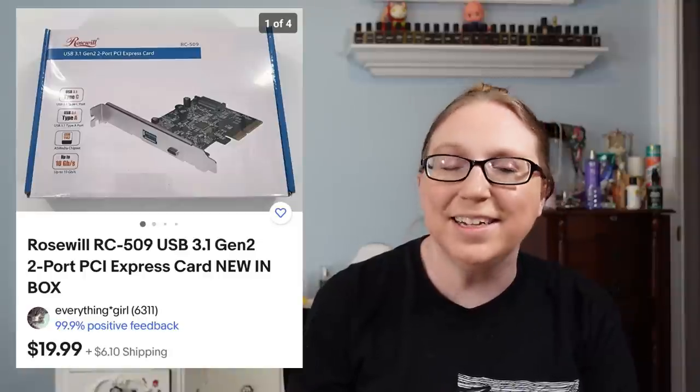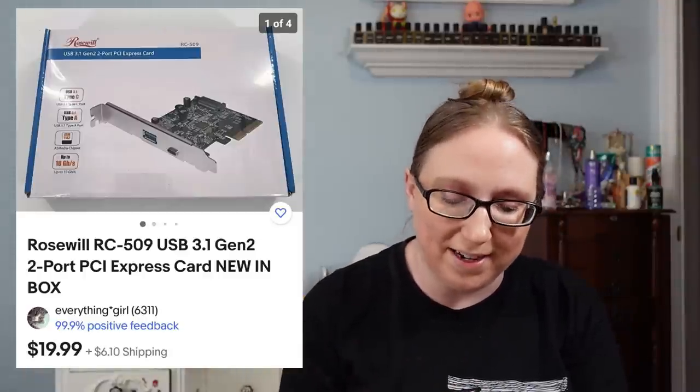Next item was a Rose Will two-port PCI Express card that sold for $19.99 — Eric picked that up at an auction. I also sold a vintage Artograph tracing projector, where it shines a light onto a wall so you can trace art onto your paper. That sold for $20 from a yard sale, though it did take a long time to sell. I also sold a Starbucks New York mug for $19.99, also from a yard sale.